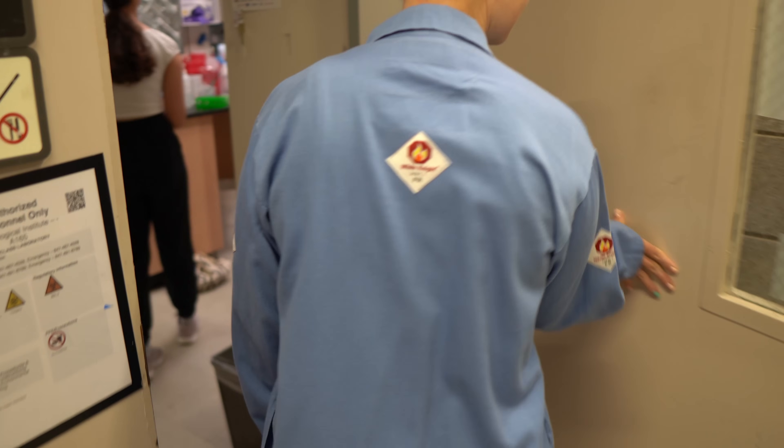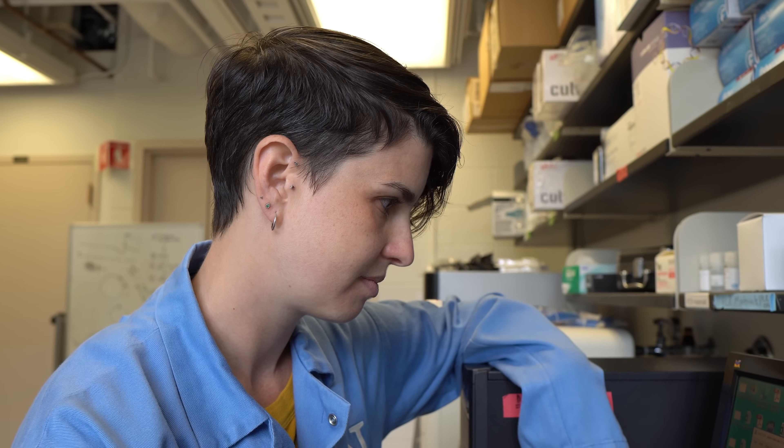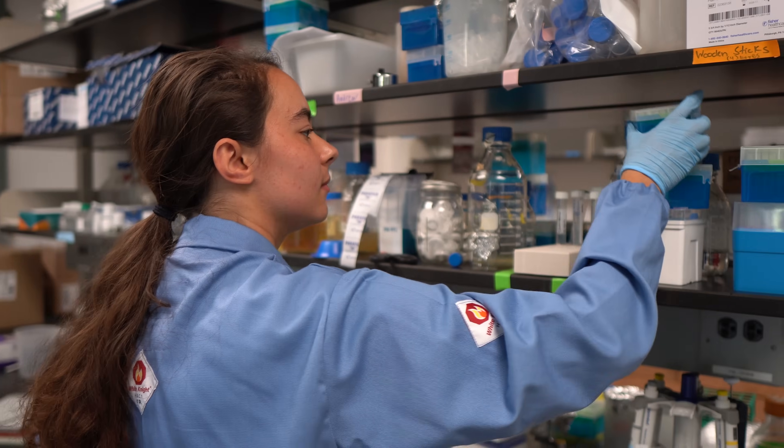My lab is in civil and environmental engineering and we focus on environmental microbiology. One of the things I'm really interested in is the microbes that are around us and inside us, and how they react to, for example, cleaning chemicals or drugs that we use to treat infection. The ultimate goal is to protect human and environmental health.